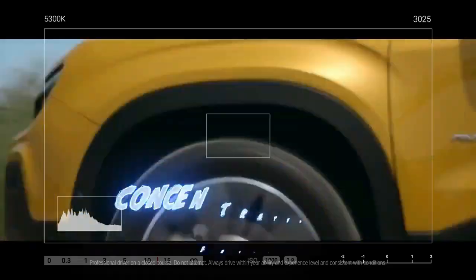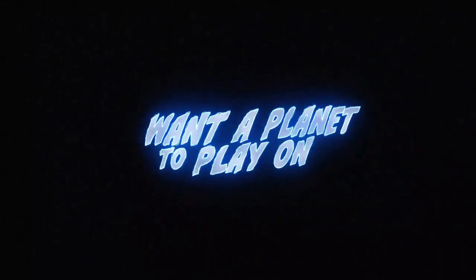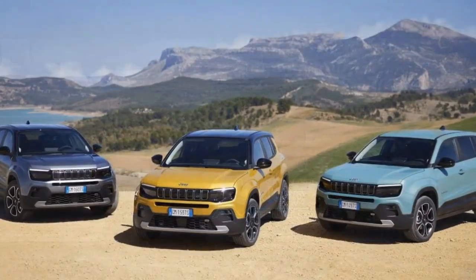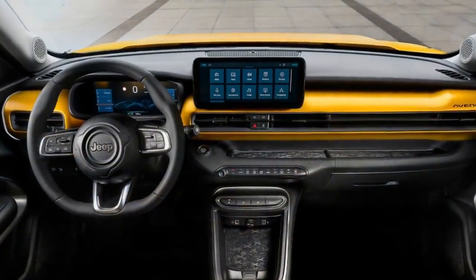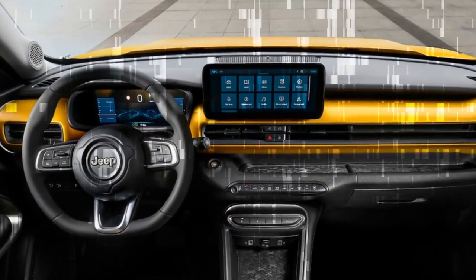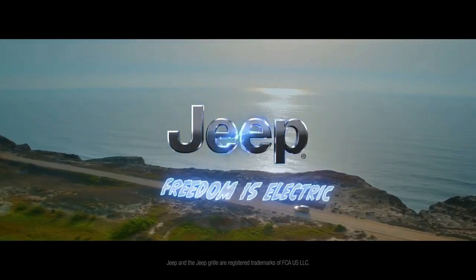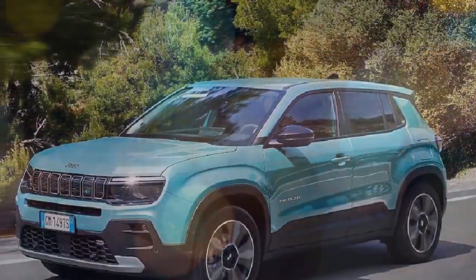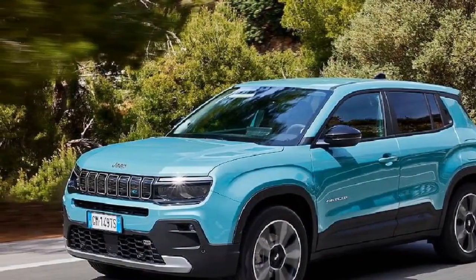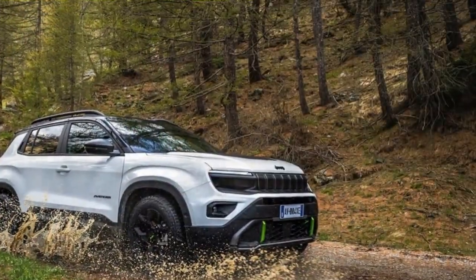Despite its modest horsepower, the engine effectively propels the Avenger's compact frame, particularly in the mid-range. Weighing 1,182 kilograms (2,606 pounds), the ICE version is 354 kilograms lighter than its battery electric counterpart. While acceleration may not be thrilling, it's sufficient for everyday driving, thanks to the well-tuned manual gearbox and decent torque output. At higher RPMs, the powertrain lacks grunt and can become noisy, unlike in larger Stellantis vehicles equipped with the same motor and better insulation. Nevertheless, as long as you don't push it to its limits, the gas-powered Avenger performs adequately as a cruiser for its size, boasting a notably higher top speed compared to its electric counterpart.